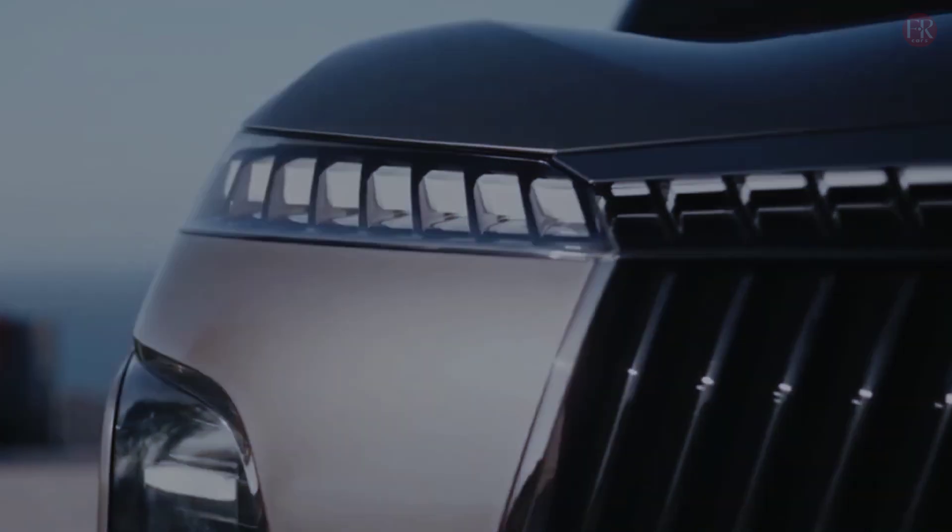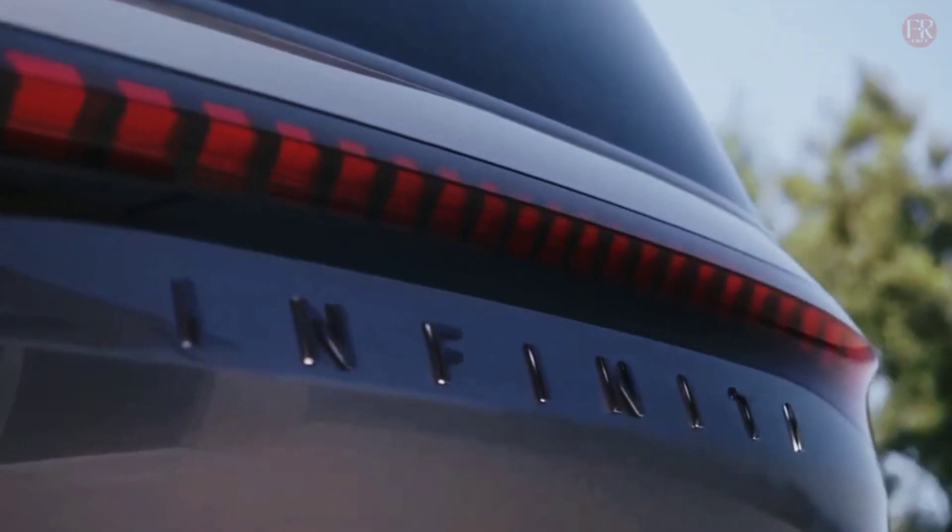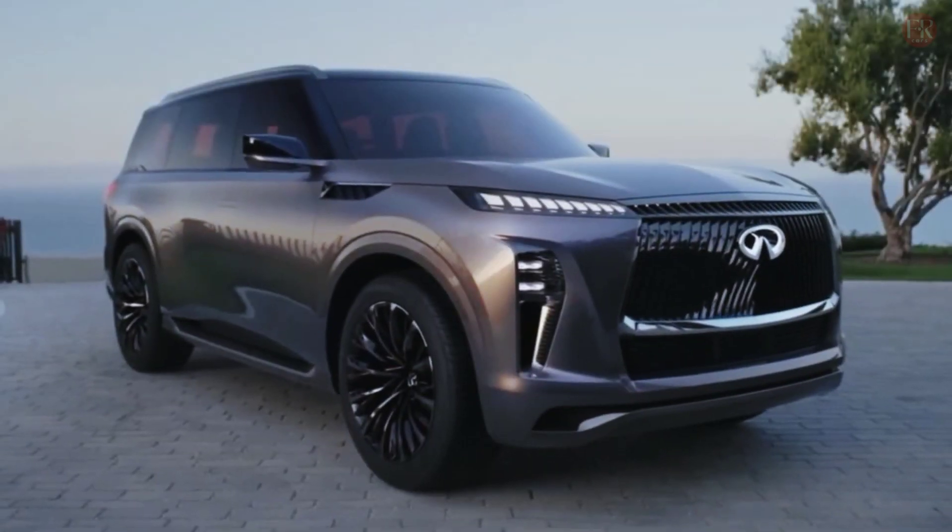The 2025 QX80 is the first Infiniti to cross the six-figure threshold.